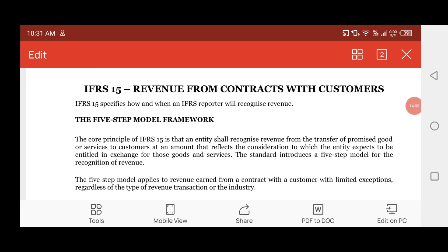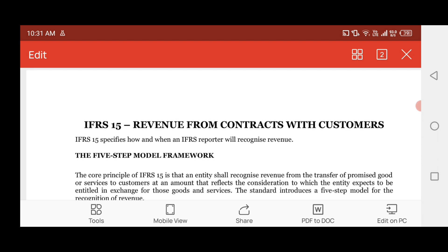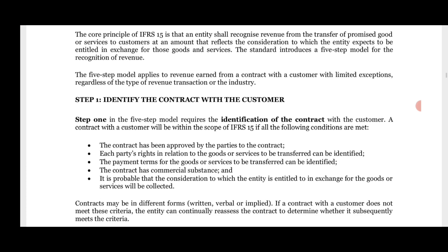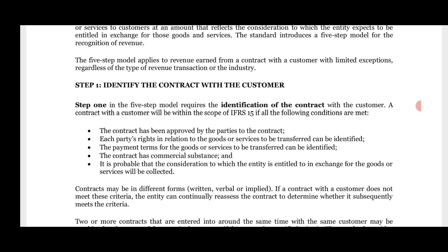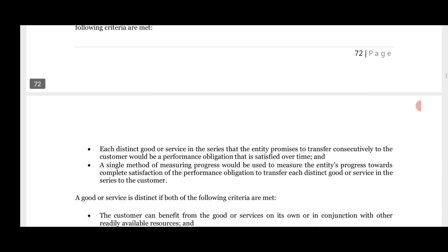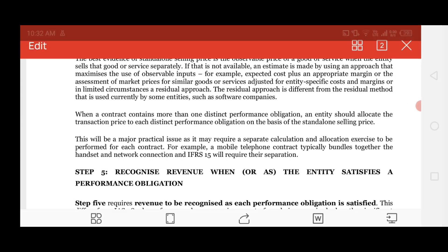IFRS 15 — revenue from contracts with customers — covers construction contracts and other contracts. How do you recognize revenue in your books of accounts? There is a five-step model: step one, identify the contract with the customer; step two onwards, follow all the steps precisely mentioned in the notes. These are the important areas for this standard.